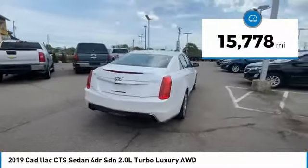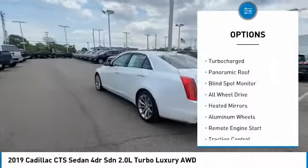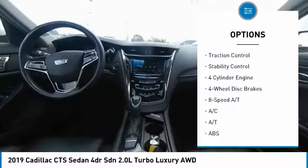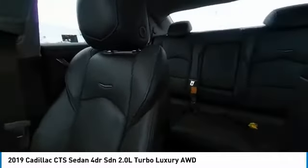This vehicle has less than 20,000 miles. Here are some of this vehicle's great options: tire pressure monitor, turbocharged, panoramic roof, blind spot monitor, all-wheel drive, heated mirrors, aluminum wheels, remote engine start, traction control, stability control.